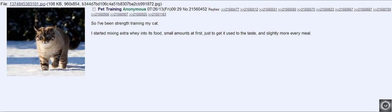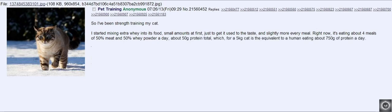I've been strength training my cat. I started mixing extra whey into its food, small amounts at first, just to get it used to the taste, and slightly more every meal. Right now it's eating about 4 mls of 50% meat and 50% whey powder a day — about 50 grams of protein total, which, for a 5 kilogram cat, is the equivalent of a human being eating 750 grams of protein a day.